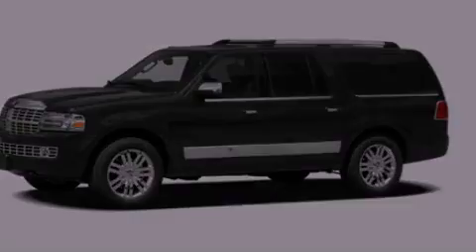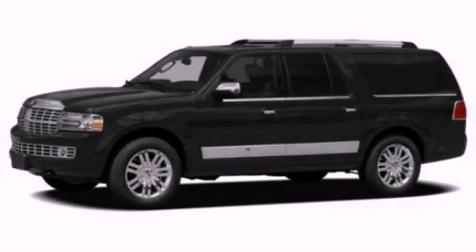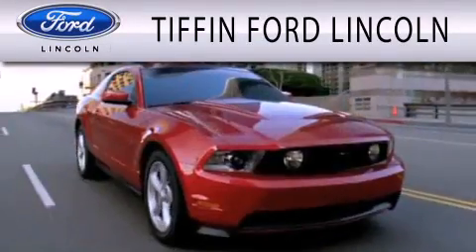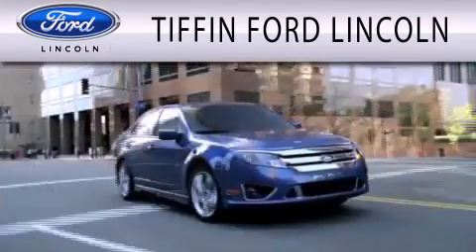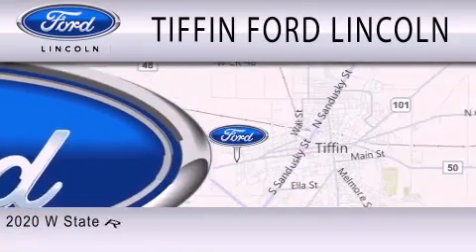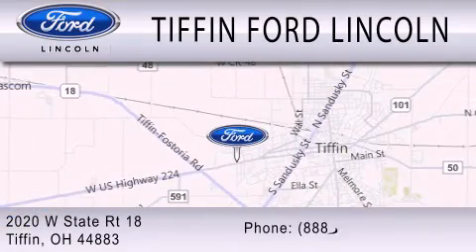This vehicle won't last long at this price. Call and arrange a test drive now. Tiffin Ford Lincoln is dedicated to doing everything possible to ensure that the experience you have selecting your next vehicle is as pleasant as possible. We are located at 2020 West State Road 18 in Tiffin.